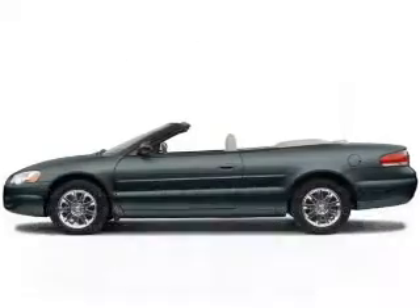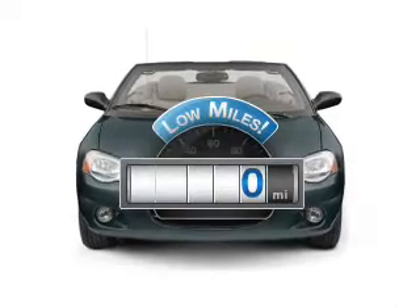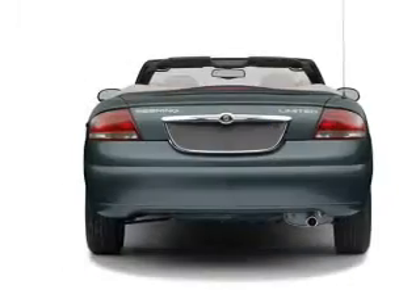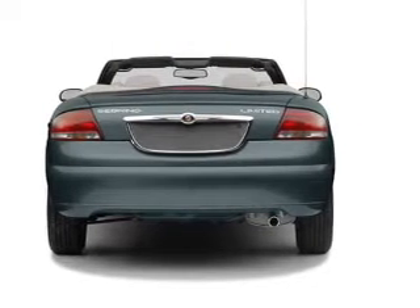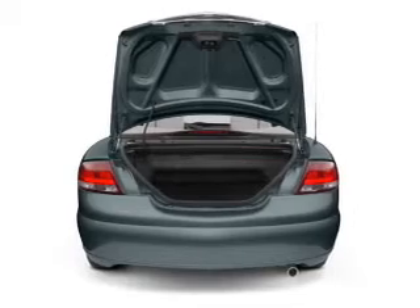Introducing the 2005 Chrysler Sebring — travel the roads in style and comfort in this great vehicle. Low mileage is an important factor in your purchase, and this vehicle delivers a low odometer reading with a reliable six cylinder engine. The powertrain includes front wheel drive that responds smoothly to its automatic transmission.